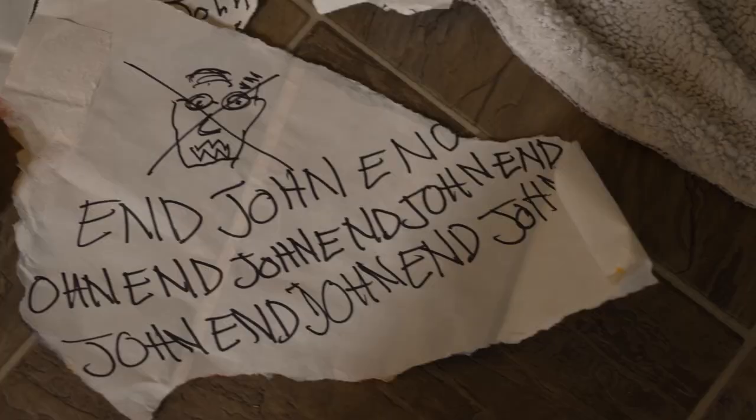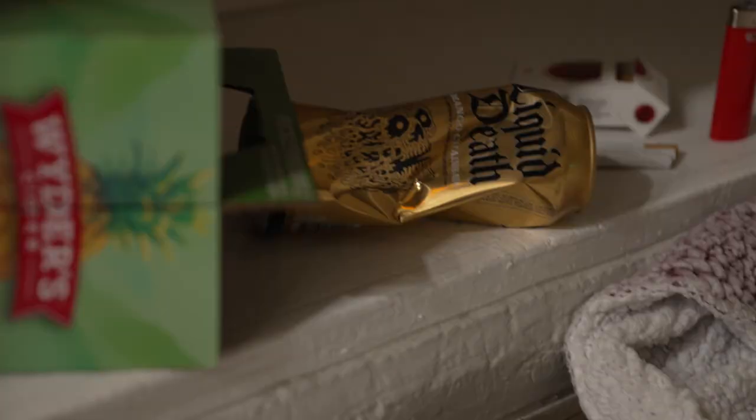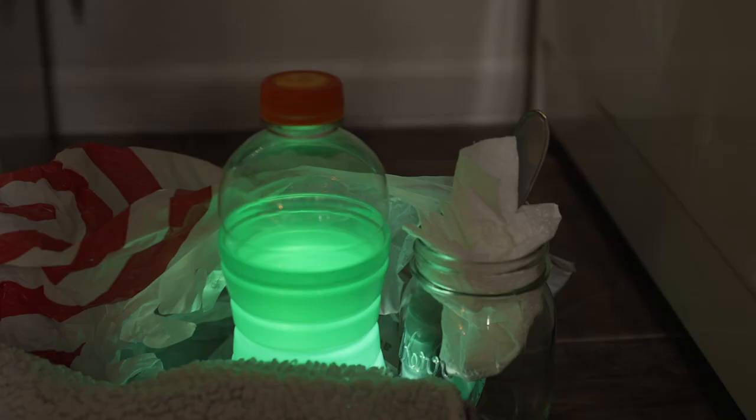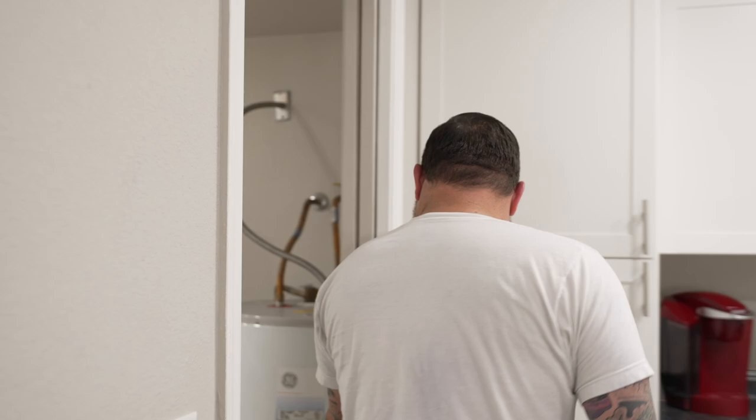What the— Ew, what? End shot. Did you see this? Is this you? You didn't make this? What's in the bottles? I can't deal with this right now, dude. Let's just go finish.